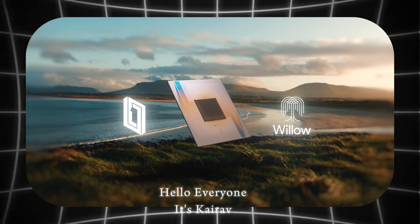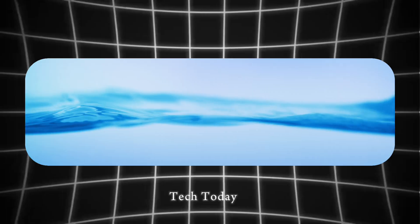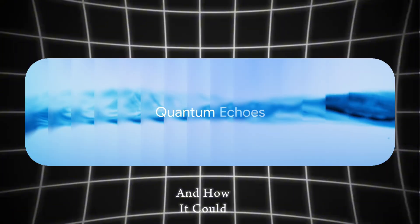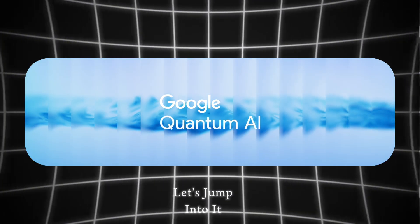Hello everyone, it's Karav, and today we are diving deep into one of the most exciting tech topics: Google Willow quantum chip — what it can do, how it works, and how it could shape the future of AI, medication, materials, and more. Let's jump into it.